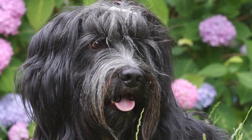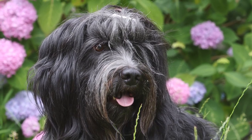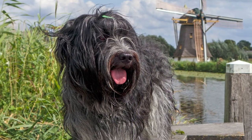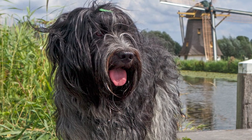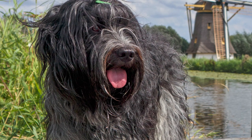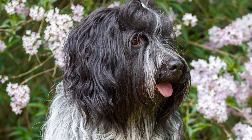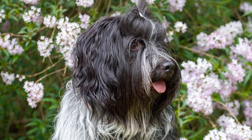Chapandos thrive in canine sports like obedience, agility, and rally, in addition to the more traditional activities of walking, swimming, hiking, and visiting the dog park. Indoor games like hide-and-seek, chasing a ball rolled over the floor, and practicing new techniques are great ways to get exercise. You may let Chapandos run free in a fenced yard and play fetch for extra exercise. Keep in mind that Chapandos are well known for their extraordinary jumping abilities, so you may need to build a taller fence than you first anticipated.